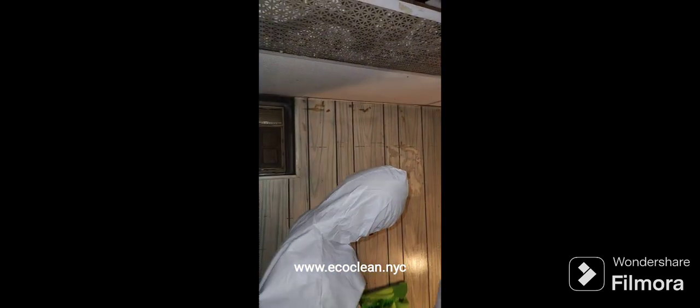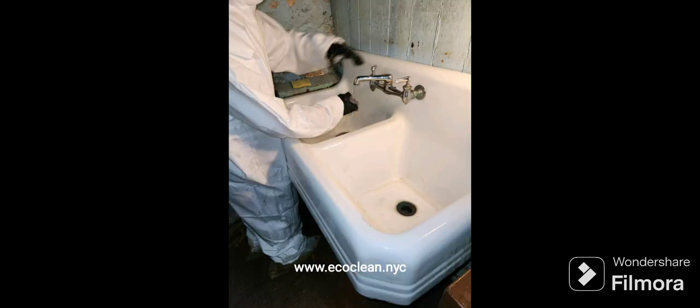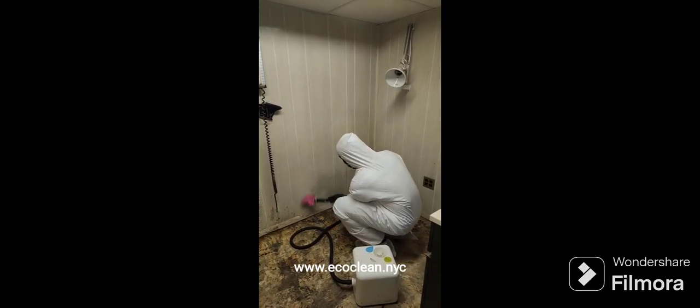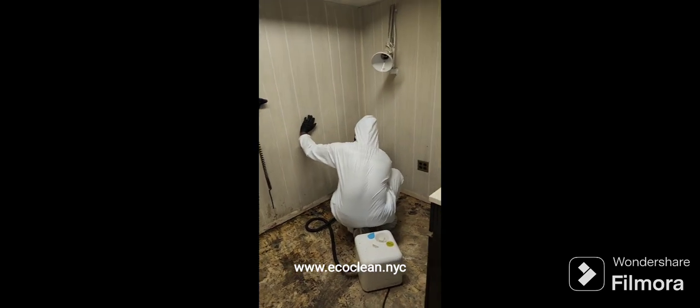This video is about restoring old properties that have been sitting for a while. We were cleaning the basement part of the property. Here's how the sink looked before we worked on it, and that's how it looked after. When it comes to restoration cleaning, the focus is really on sanitizing.